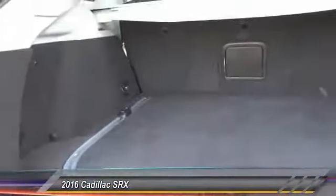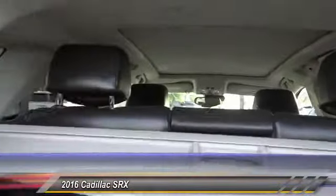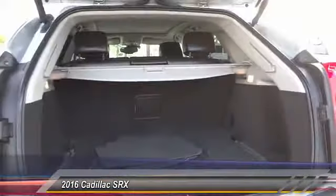Luxury lovers will delight in the new stylish handcrafted cabin. And for technology lovers, the list of high-tech features is just too long to list and is priced below $35,000. This vehicle has less than 15,000 miles.